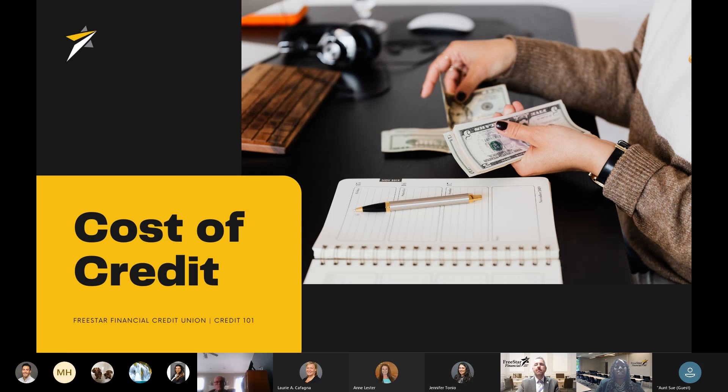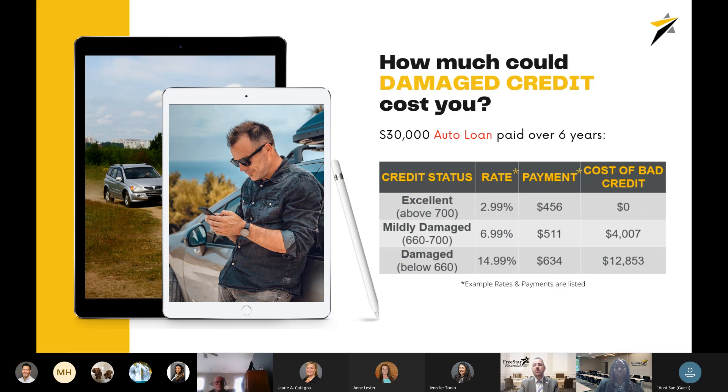Now let's go into the cost of credit — the benefits of a good credit score versus being in a lower tier. We'll go through a couple of examples. An excellent score means paying your bills on time, having a great mix of credit — secured installment loans like a mortgage and auto loan, as well as unsecured debt like a personal loan and credit cards — paying those on time, no judgments, no recent bankruptcy. Mildly damaged credit might include a few 30-day lates that you've recovered from, perhaps a small collection that was paid off, but those items are still showing on your credit report and may still be affecting your score mildly.